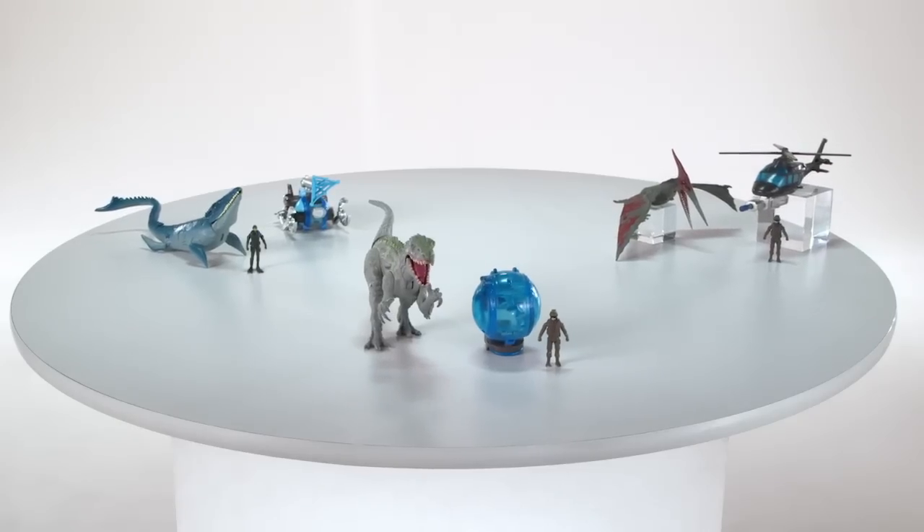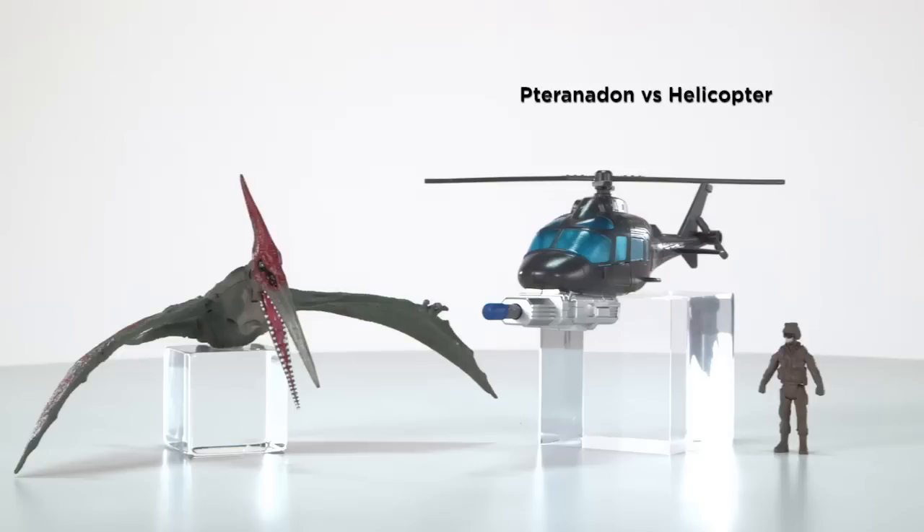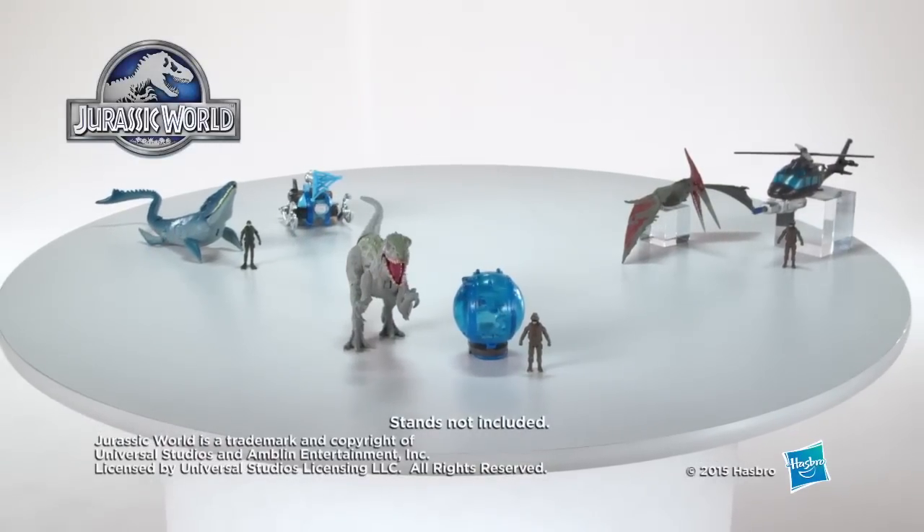The Jurassic World Vehicle Capture Pack Assortment is for ages four and up and comes with dinosaur figure, human figure, and vehicle. Each set is sold separately. It's the Jurassic World Vehicle Capture Pack Assortment from Hasbro.